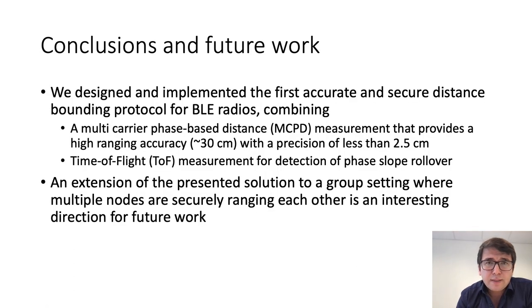To summarize, in this paper we have designed and implemented an accurate, secure, and practical narrowband ranging system, combining phase-based measurement — offering an accuracy of less than 30 centimeters with a precision of less than 2.5 centimeters — with time of flight measurements for protection against phase manipulation attacks. An interesting direction for future work would be to extend this to a setting of secure group ranging. Thank you all for your attention.